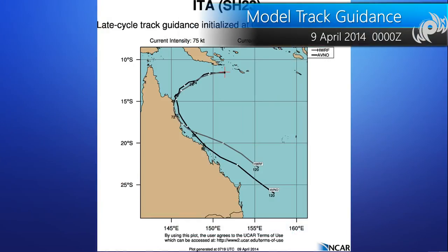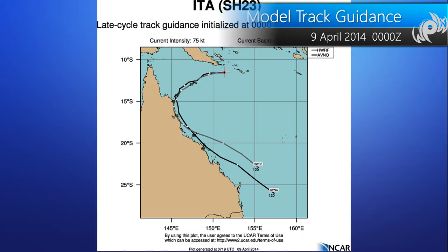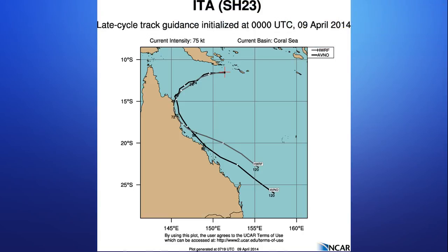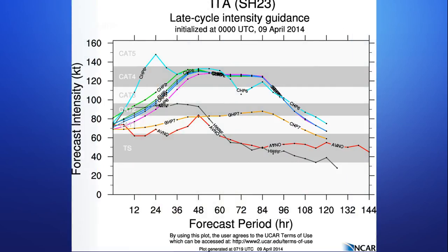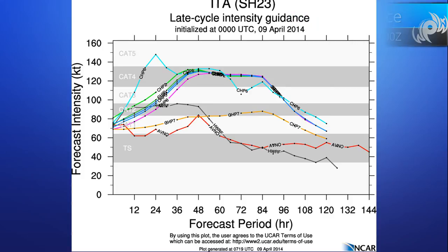Here are the GFS and WARF solutions, pretty similar to what JTWC is showing — turning just prior to landfall and hugging along the coast. That's going to be a problem as it affects significantly more people. Also, by hugging the coast, it won't weaken as quickly, as indicated here in the model intensity suite — just intensifying over the next couple of days and then weakening slightly as it hugs the coastline.